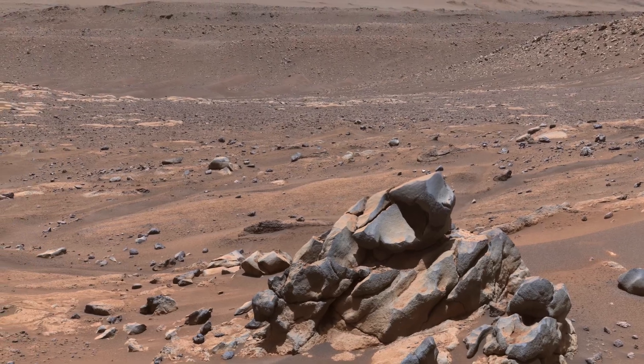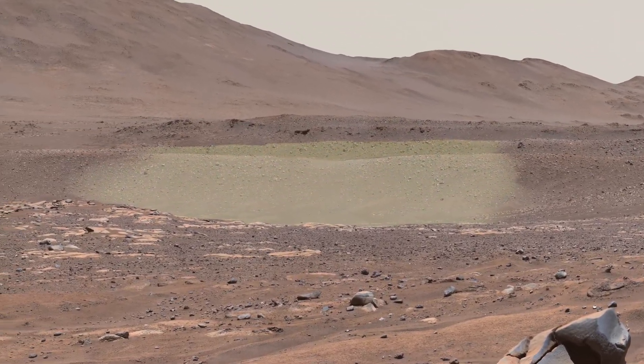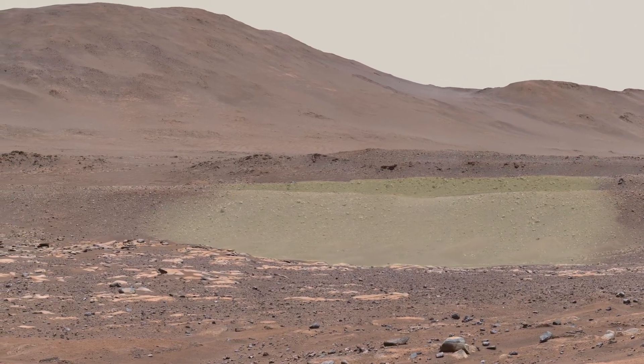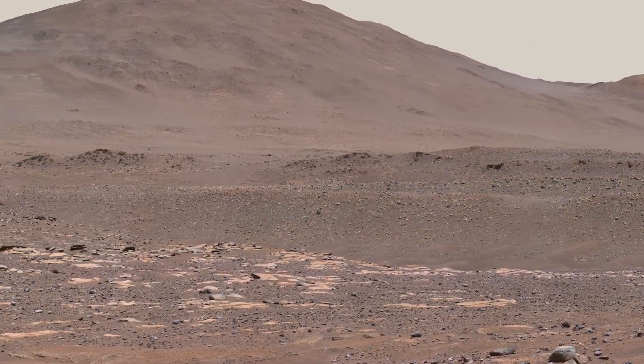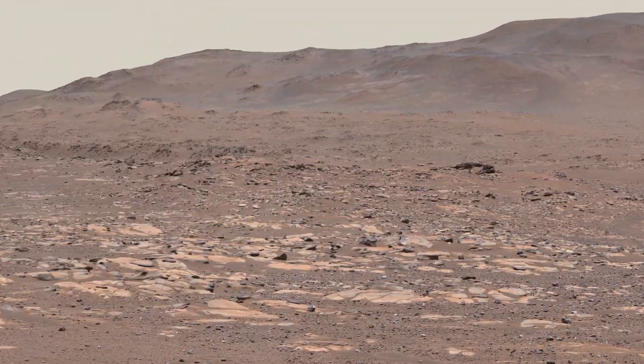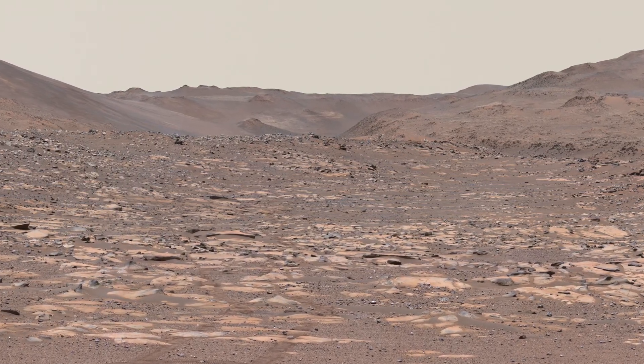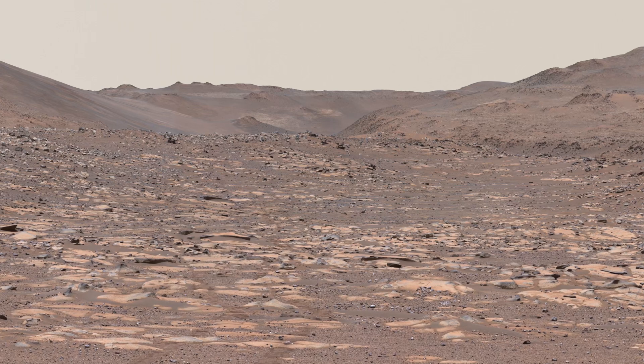From here, Perseverance will continue west. In the distance, you can trace the tops of the natural levees that formed at the near and far banks of the river. The rover will pass this area on its way upstream, continuing toward the spot where the river carved through the crater wall — you can see the canyon on the horizon here.